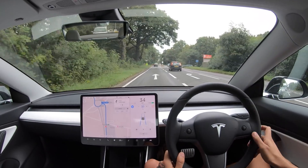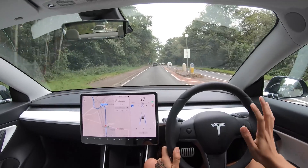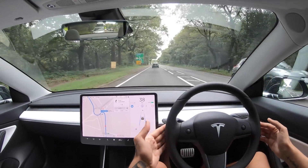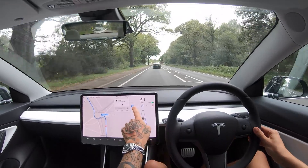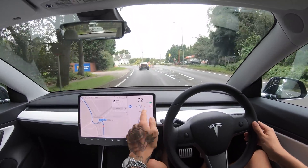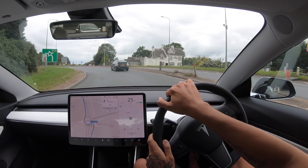So that car cut across there - it slowed down a little bit for it but now it's continuing and going forward without a problem. I have noticed it has been a little bit better at judging speeds between the two cars, which is really good. For people commenting why am I holding on to this - if this here is blue it means the car is in control of the steering, and if this is blue it means it's in control of the acceleration and braking.